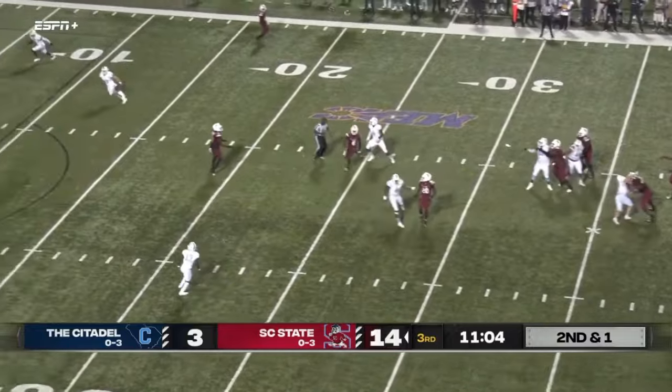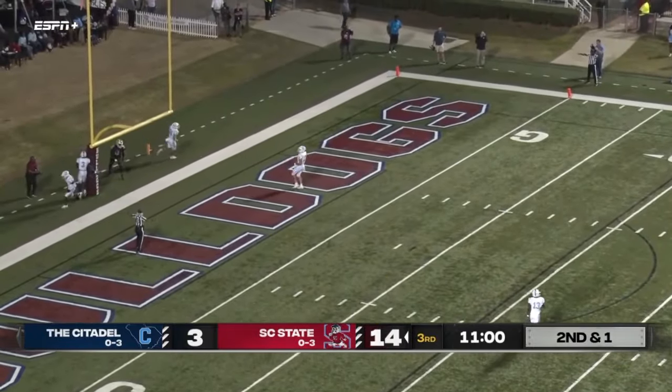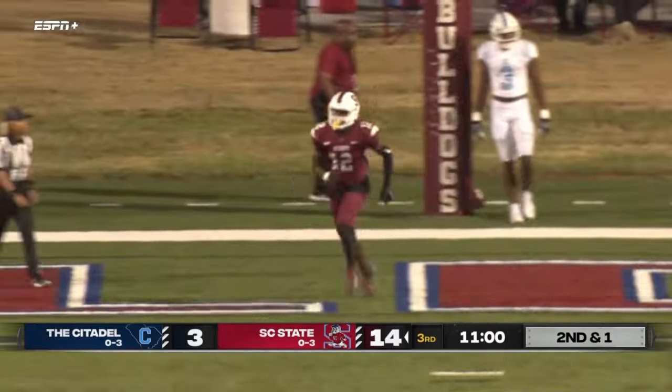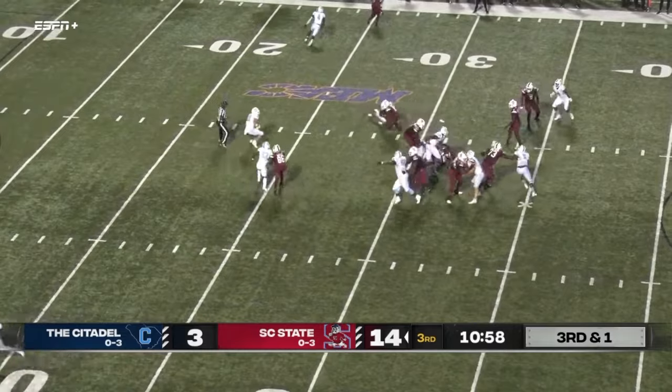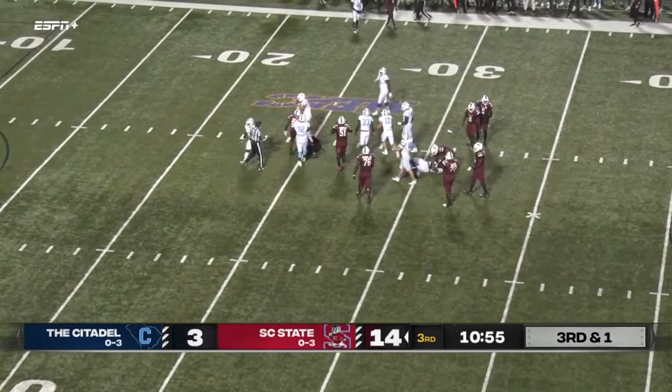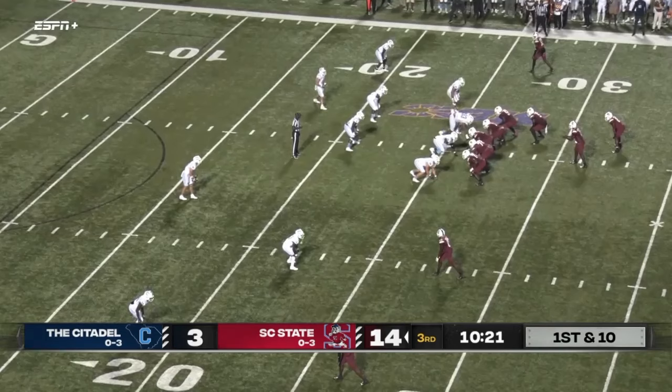Play action fake — Fields back to pass, gonna throw deep downfield, and it's incomplete. Three receivers — here's the handoff, that's Casey Fields, makes a shifty move, picks up the first down at the 25. Casey Fields has a little game for the Bulldogs.